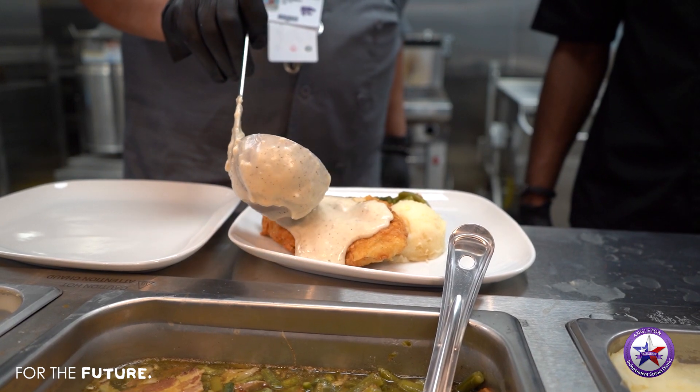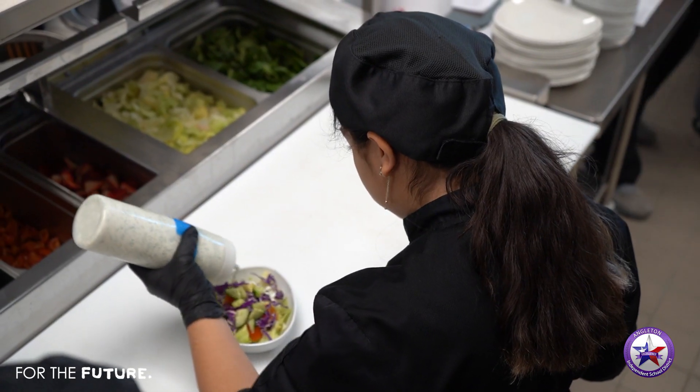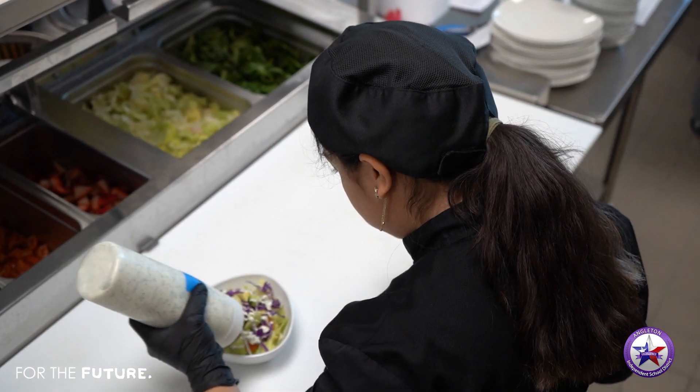Service out front — everything that they would see in the restaurant industry. We just have a wonderful facility here to be able to show them that.